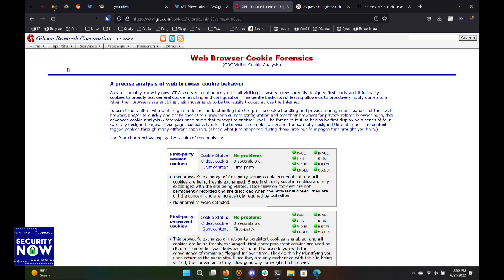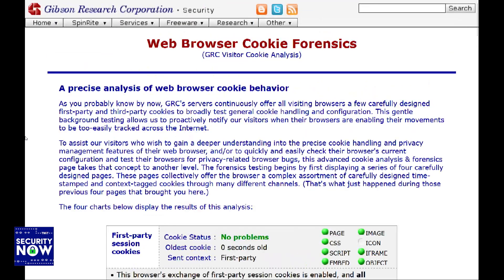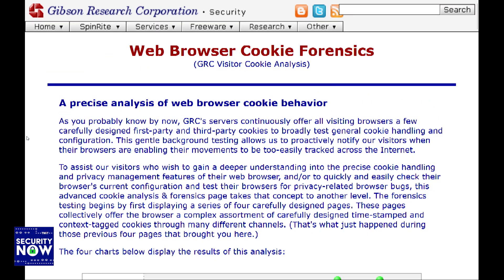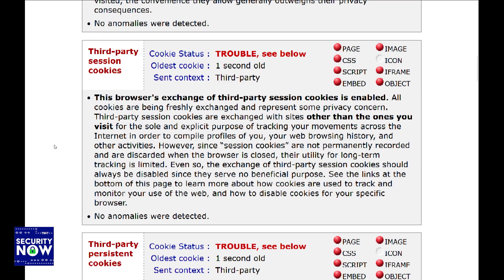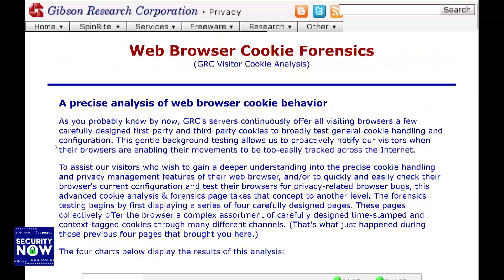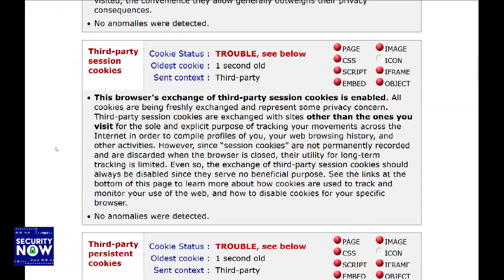Now you're showing the cookie forensics on the site. See all those red — if you scroll down into that second group of red, that's all bad. Those are third-party session and persistent cookies that were just set — you can see it says the oldest cookie was one second old. So they were just set. Is this my browser? Yes. I'm on Firefox — and it's not good.